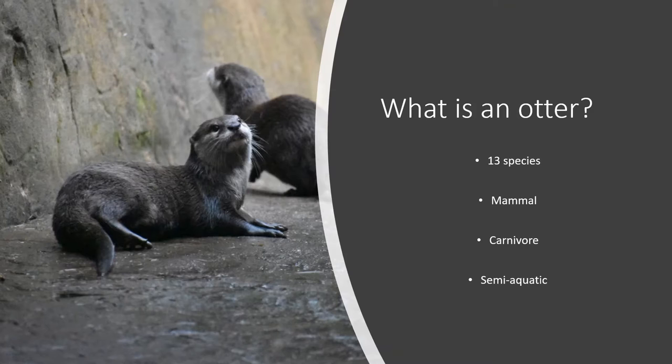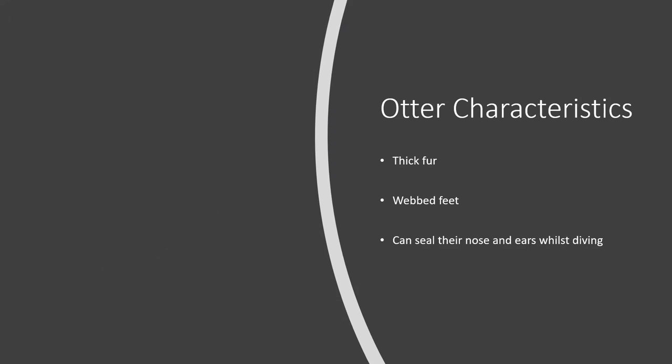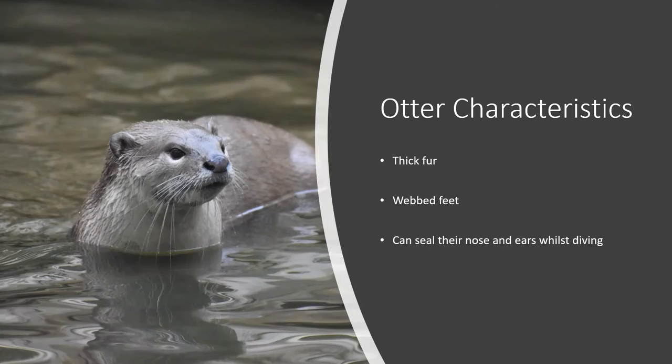Otters are semi-aquatic, hunting and feeding in the water whilst living in holts, which are similar to caves. Otters are relatively good diggers, which allows them to create this homey space to live and raise a family. They have thick fur which keeps them warm when swimming, webbed feet to help them swim, and when diving they are able to seal their ears and nose so water doesn't enter the passages.